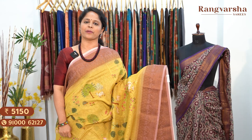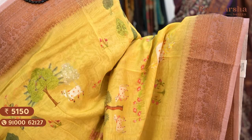A very pleasant shade — a lemon yellow colour Chanderi silk saree with a contrast onion pink colour border and a complete pichwai printed body. Saree price ₹5,150, free shipping.